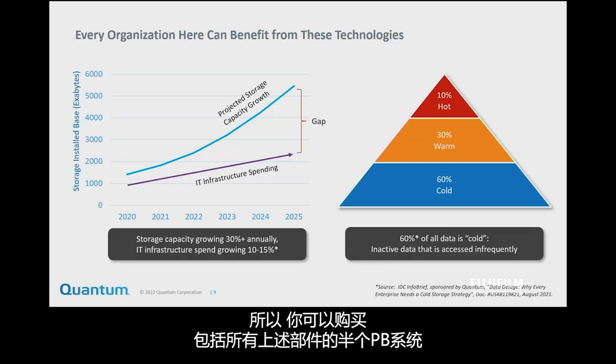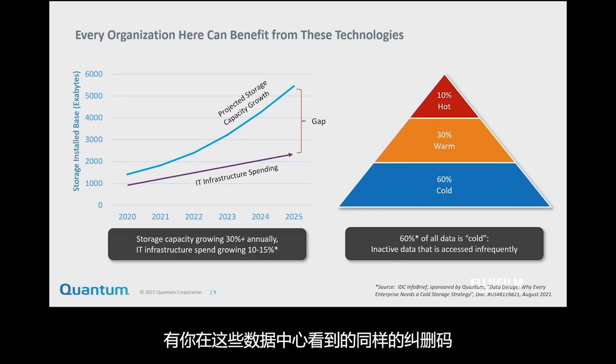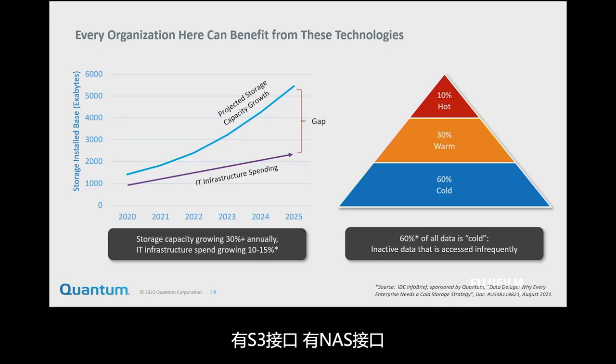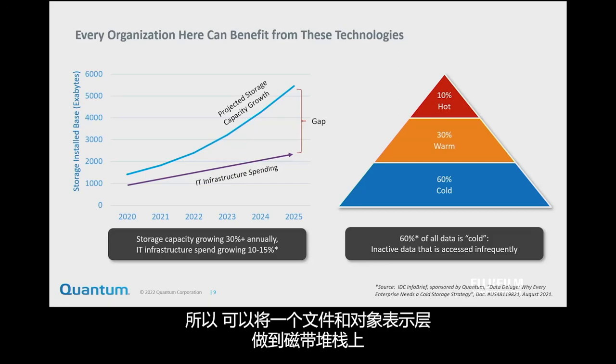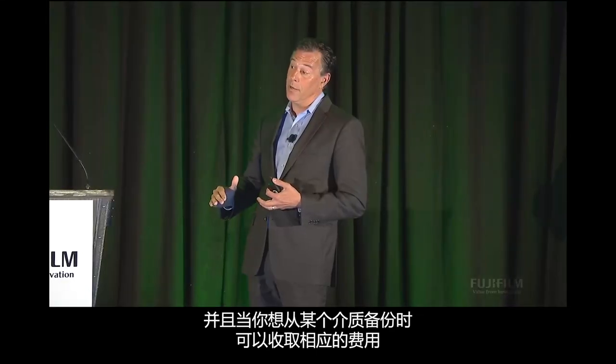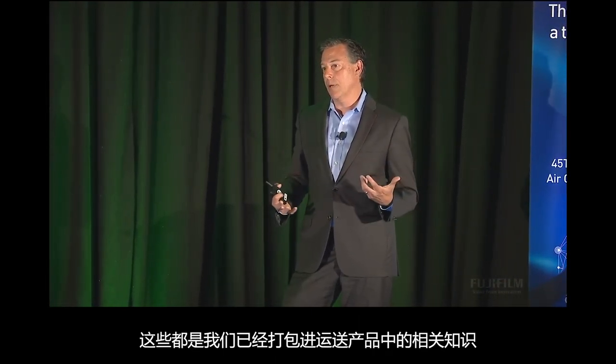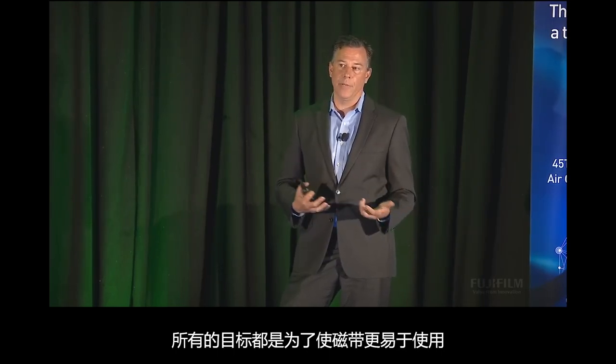We've taken all those learnings and packaged them for what we're calling the everyman. You can buy a half-petabyte system now that has all of this in it — predictive analytics, the same erasure coding you'd see in these hyperscale data centers, S3 interfaces, and a NAS interface. You can do a file and object presentation tier to a tape stack, and also do full tiering like you'd see in a cloud, storing data on NVMe, disk, and tape — charging different prices depending on which tier you want to pull it back from.